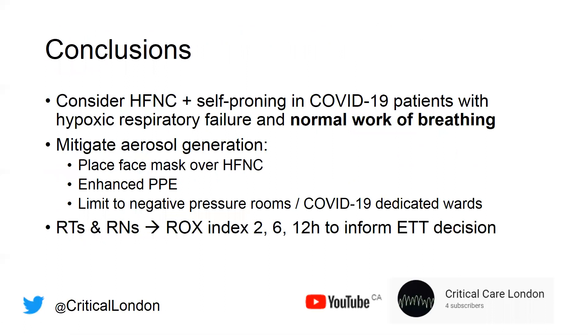In summary, we ask you to consider using high-flow nasal cannula and self-proning in COVID-19 patients with hypoxic respiratory failure and normal work of breathing. Mitigate aerosol risk by placing a face mask over the cannula, wear enhanced PPE, and perform this in negative pressure rooms in the ICU or COVID-19-dedicated wards. Use the ROX index at 2, 6, and 12 hours to decide whether the patient is improving or moving toward intubation, to help guide decisions regarding endotracheal intubation. Please follow us on Twitter at Critical London and on our YouTube channel.